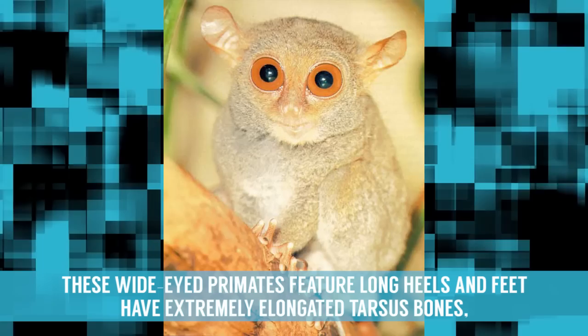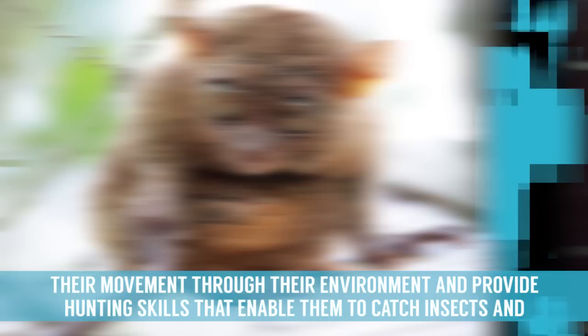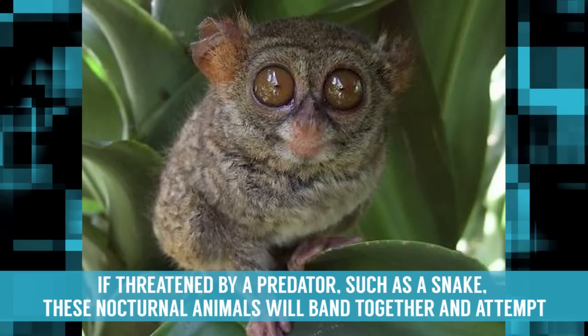Tarsier. These wide-eyed primates feature long heels and have feet with extremely elongated tarsus bones, which is where their name comes from. Through these features, tarsiers have developed tremendous leaping skills that dictate their movement through their environment, and provide hunting skills that enable them to catch insects and small birds mid-air. If threatened by a predator such as a snake, these nocturnal animals will band together and attempt to fight off the threat as a group.